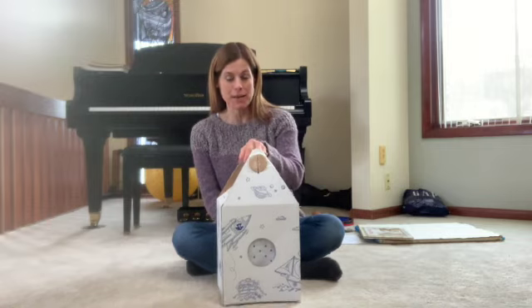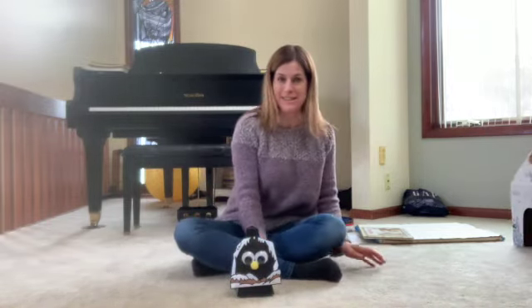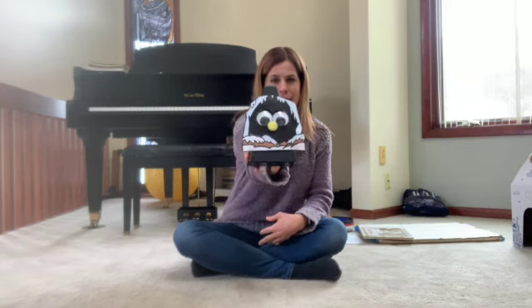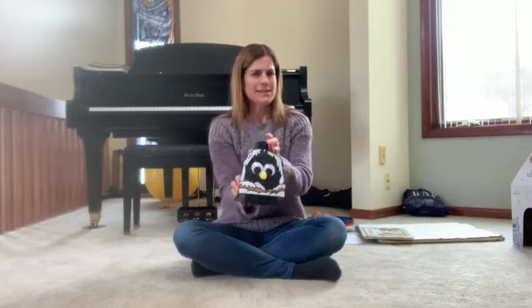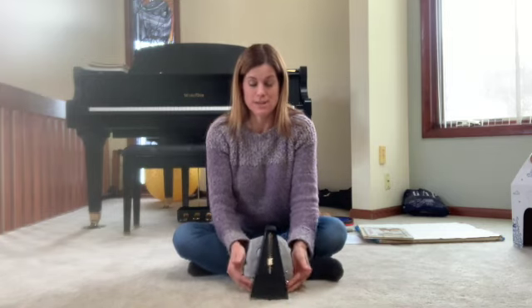I do hear him. Let's take a peek and see what Pete is doing today. Looks like he's hiding in a cave. I think he's trying to keep warm and stay out of this cold, snowy weather. We're going to talk today about some animals and what they do in the wintertime.